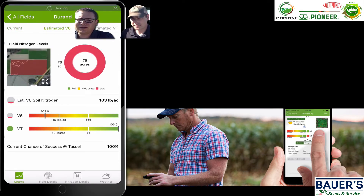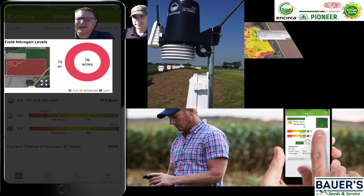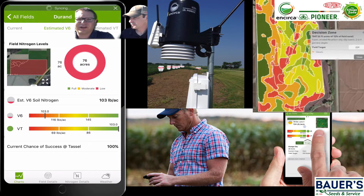This app uses weather information from the DTN network, which Pioneer is connected to through our Encirca services, to feed weather information into the location where we're standing — you can see that field in the little picture there. It also uses the soil types and the yield history in those fields in order to give us an idea of what the nitrogen levels in the field are today, relative to the yield goals we've set for the field and the individual yield zones on the field.